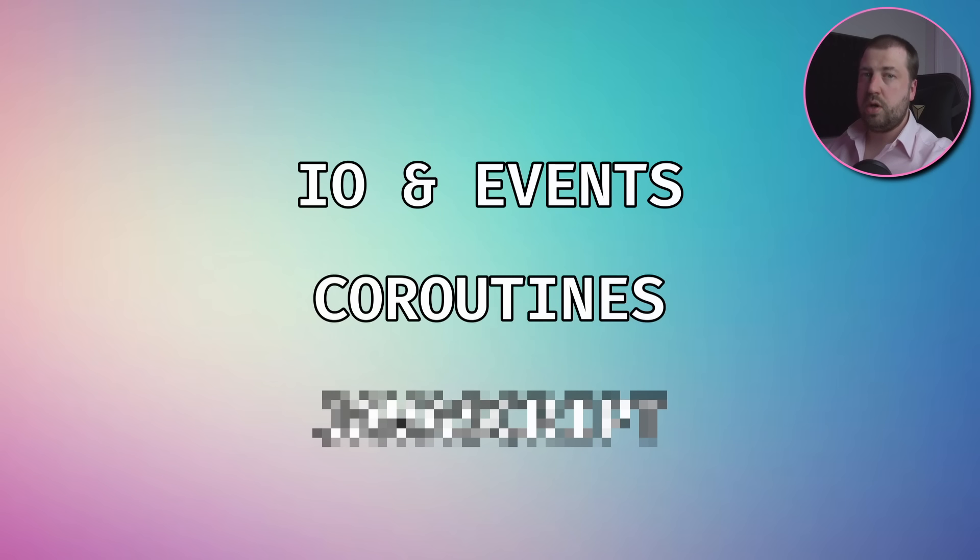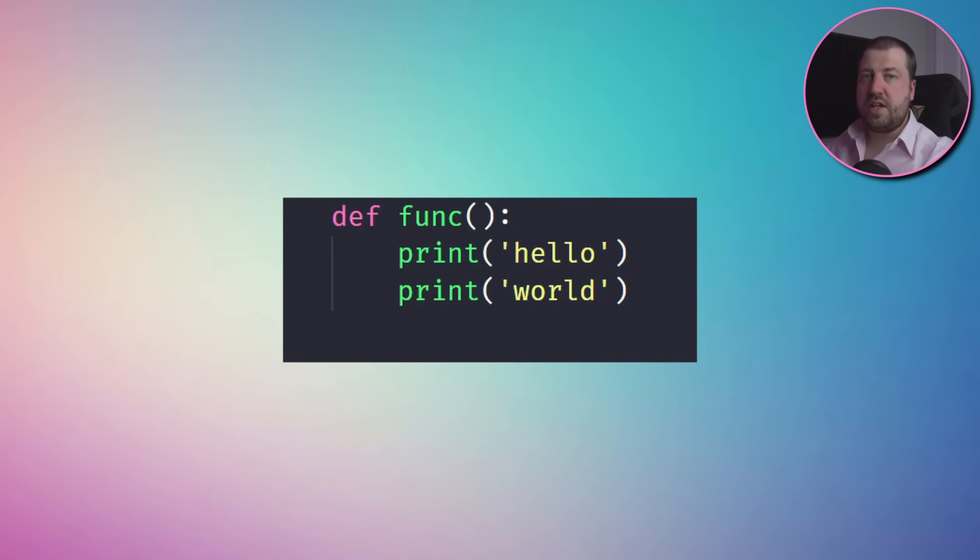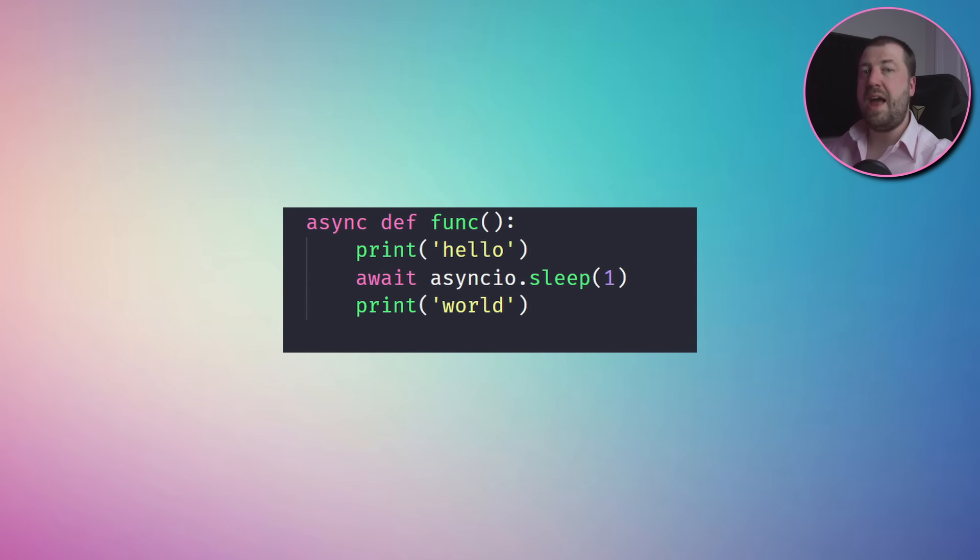For that we need layer two: coroutines. A regular function has a predefined start and end point and will run from start to end. A coroutine, on the other hand, can be paused and resumed from anywhere within the function. This functionality makes them great for handling async code. You can suspend the coroutine whilst you're waiting for the kernel to do something for you, such as accept a new request, and then resume it once that request has been fulfilled.